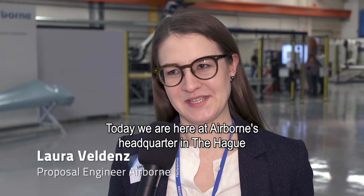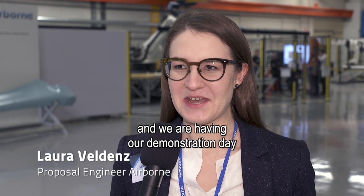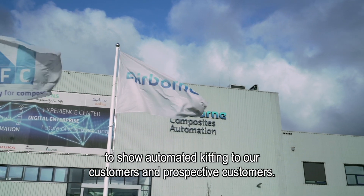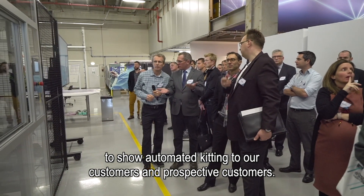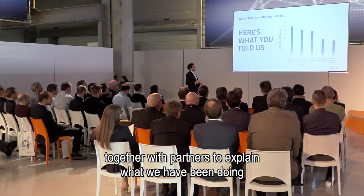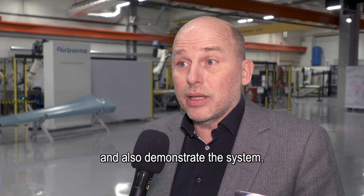Today we are here at Airborne's headquarters in The Hague and we are having our demonstration day to show automated kitting to our customers and prospective customers. We invited existing customers, potential customers, and partners to explain what we have been doing and also demonstrate the system.